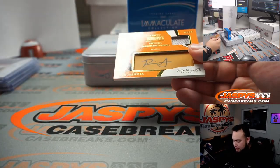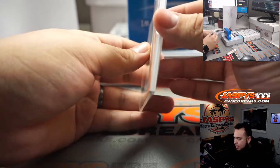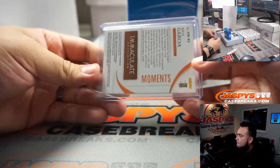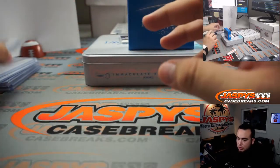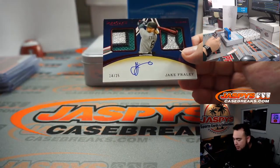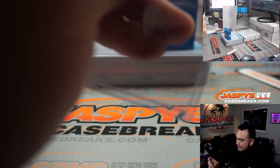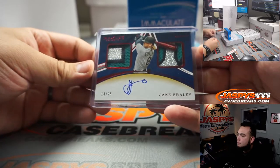Alright, we got Rico Garcia, 82 out of 99, and that is 82 — that's going to Mary Lou, spot two. And the last one here is a Jake Fraley, 14 out of 25, spot four going to Jor-El. Nice patches there as well. 15 out of 25, spot four going to Jor-El, nice patch there as well.